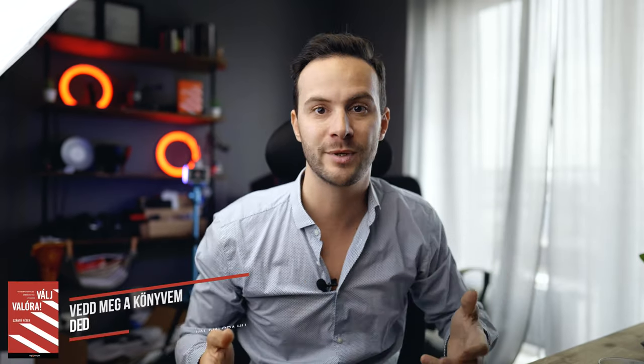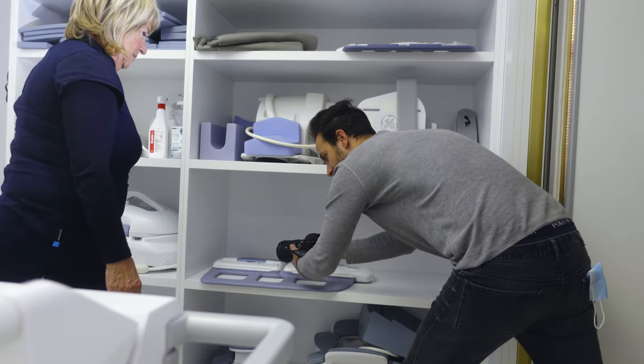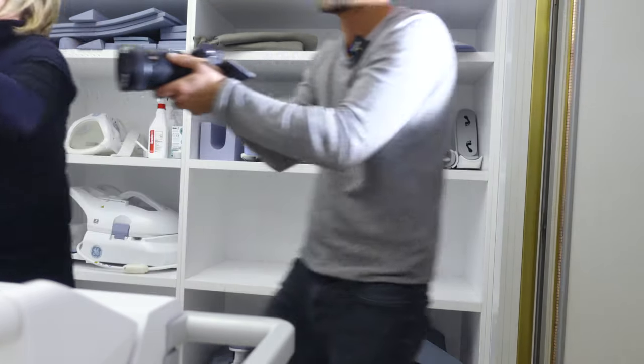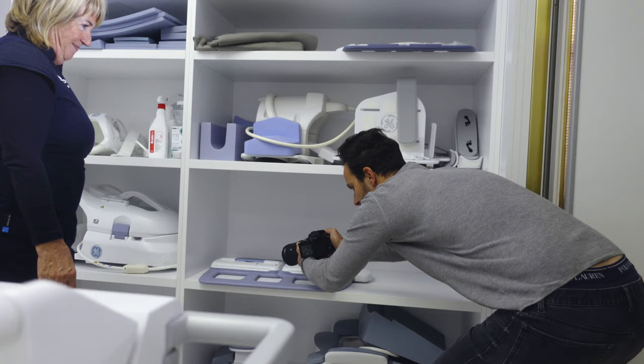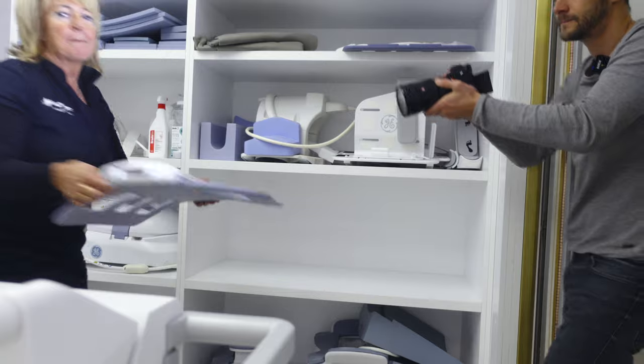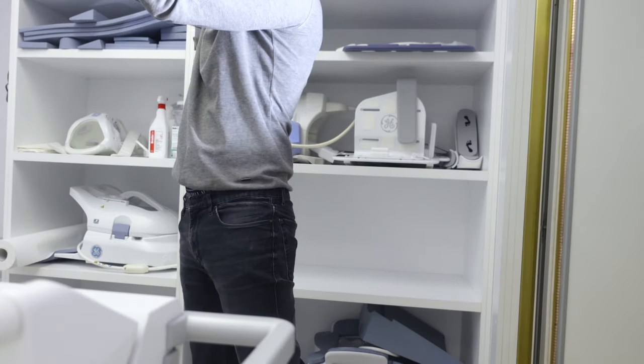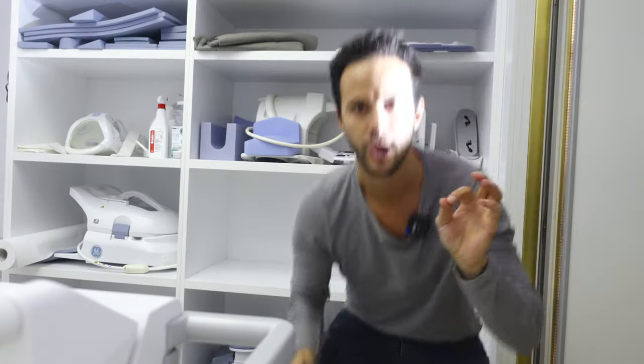Most megmutatok néhány olyan felvételt, hogy hogy is vettem fel. Használtam az EB1-et második kamerának, amúgy az A7S3-mal vettem fel, amit most is használok a felvételre. Nézzük meg azokat, utána még elemezzük, meg beszélünk hangeffektekről, de most jöjjön néhány ilyen behind the scenes-es videó. Szerintem ezzel megvagyunk. Óriási lett, nagyon jó.